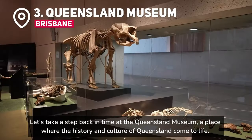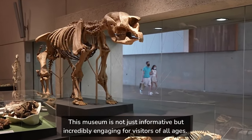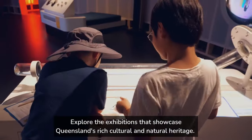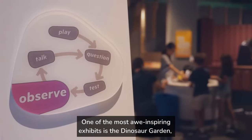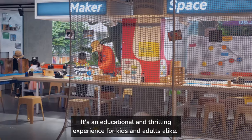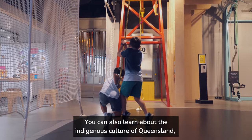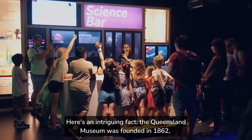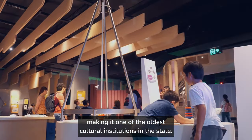Let's take a step back in time at the Queensland Museum, a place where the history and culture of Queensland come to life. This museum is incredibly engaging for visitors of all ages. Explore exhibitions showcasing Queensland's rich cultural and natural heritage. One of the most awe-inspiring exhibits is the Dinosaur Garden, where life-size dinosaur replicas transport you back to the prehistoric era. You can also learn about indigenous culture, discover fascinating artifacts, and delve into the state's maritime history. Fun fact: the Queensland Museum was founded in 1862, making it one of the oldest cultural institutions in the state.